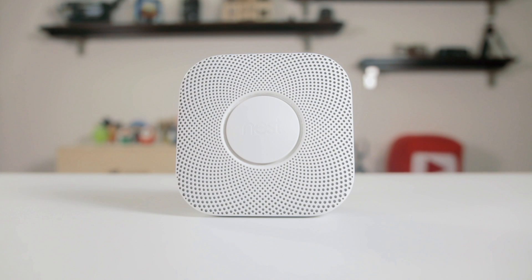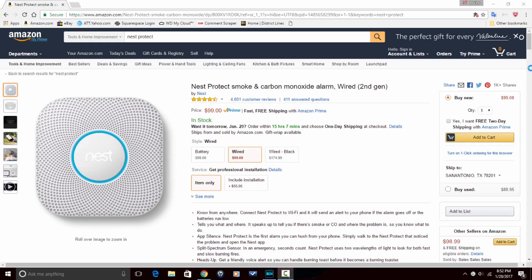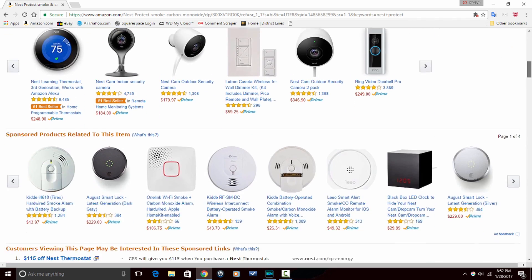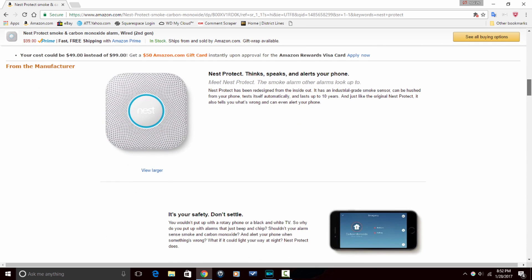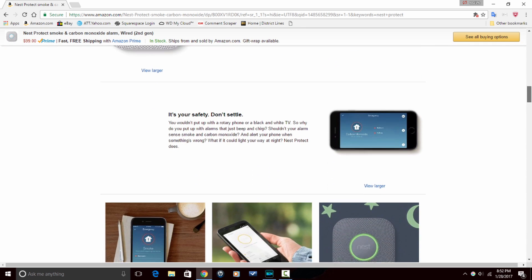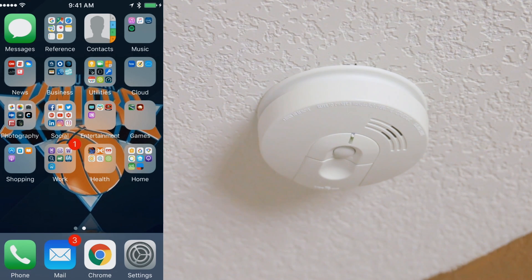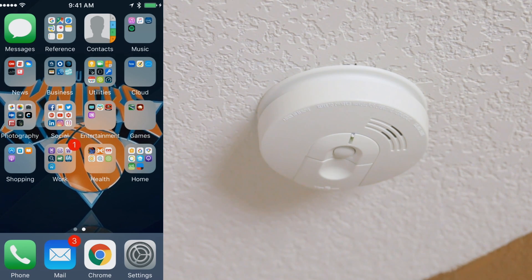If you want more info on pricing on the Nest Protect, check out the link in the video description. It is an affiliate link. If you use it to buy the Nest Protect, you will pay the same price as if you went directly to Amazon. We will receive a small commission which helps us continue to make videos for you. Now that we got all of that techy stuff out of the way, let's set this puppy up.